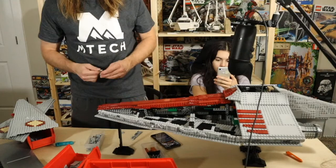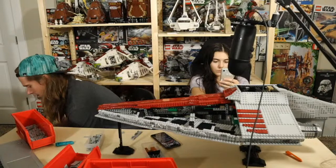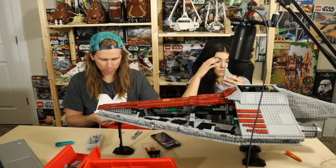Baby Yoda just finished the second wing on his Bad Batch shuttle. I still need to build mine — I don't even know what I'm going to do with it. I'll probably build it since I haven't built a Lego set in a while and it'll probably be fun, but I don't know what I'm going to do with it afterward.